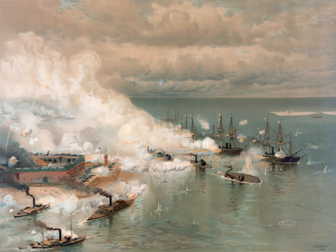Because of this failure, the Union would be blockaded for two more years, and the Confederacy was able to set up several more forts along the coast of South Carolina.